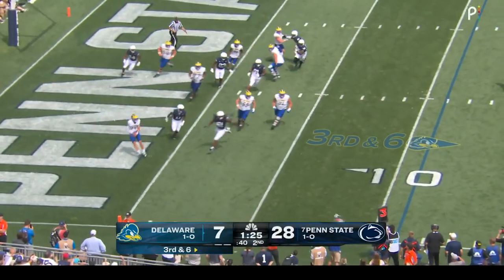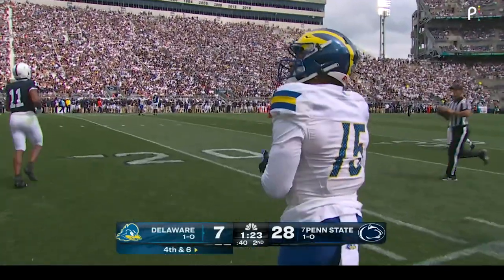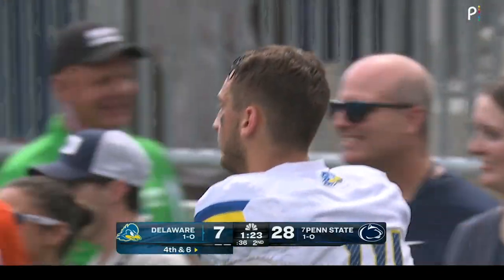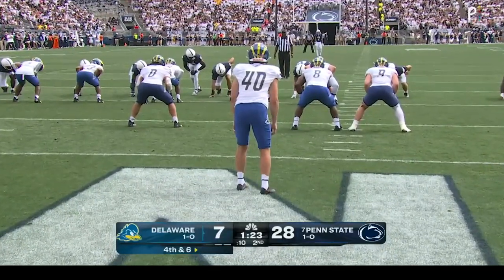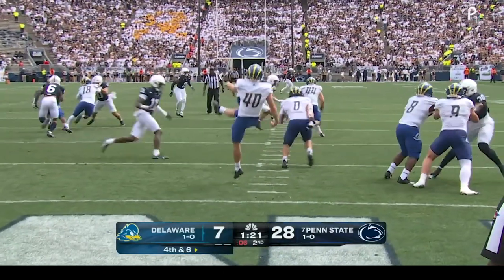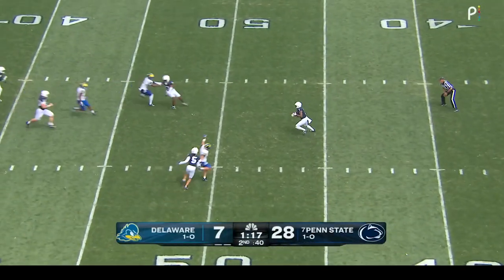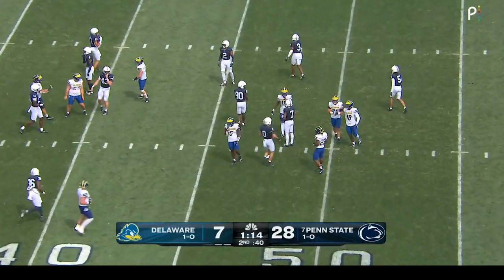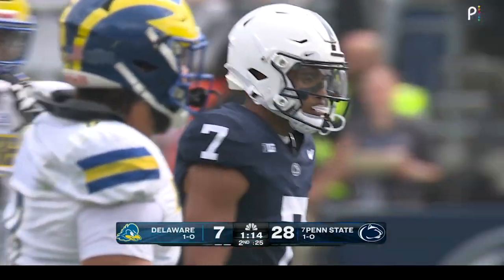O'Connor trying to get rid of it — pass out of bounds. Penn State is able to get off the field on third down again. Ryan Costa shanked one earlier but is averaging 42 yards per punt overall. He boots this one away — returnable for Saunders just shy of midfield. Saunders took a heavy hit as he helicoptered down to the ground, just into Delaware territory after just a five-yard pickup by Quincy Watson.